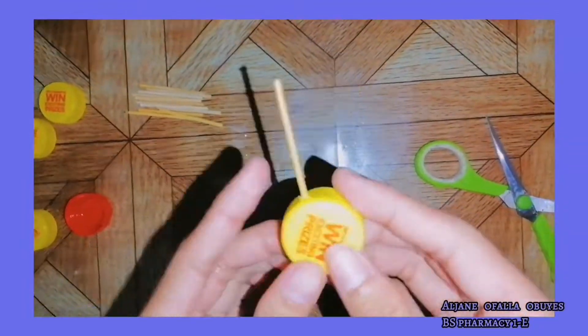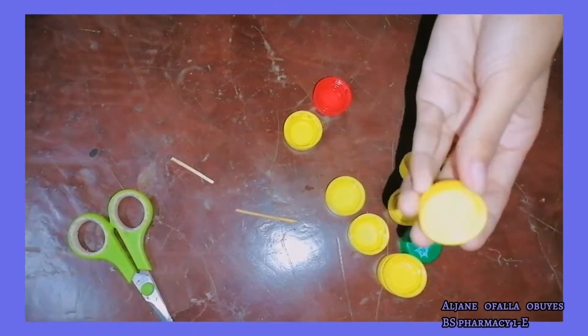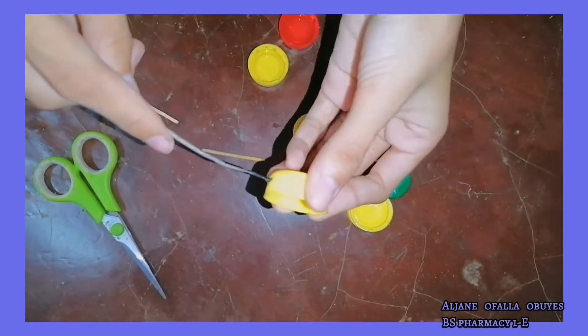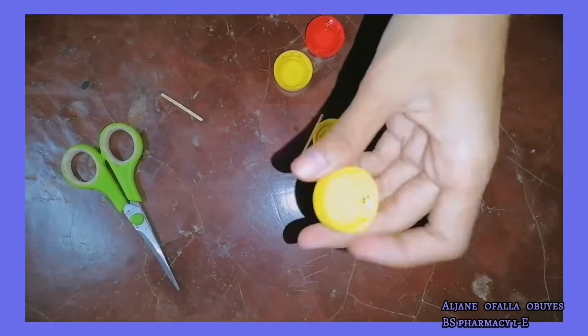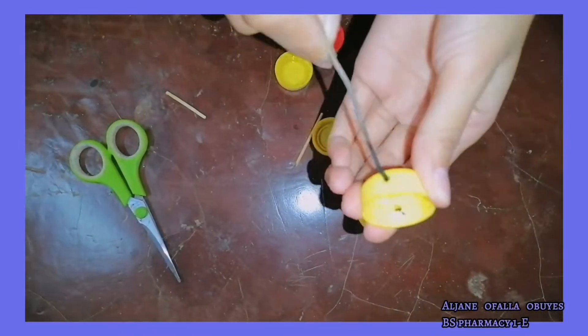For support, I used wire instead so I could poke holes through the cups faster and to make the whole process easier.